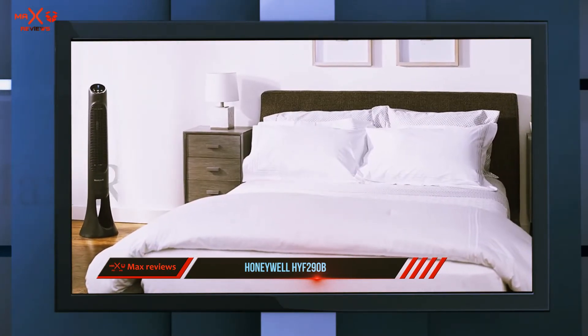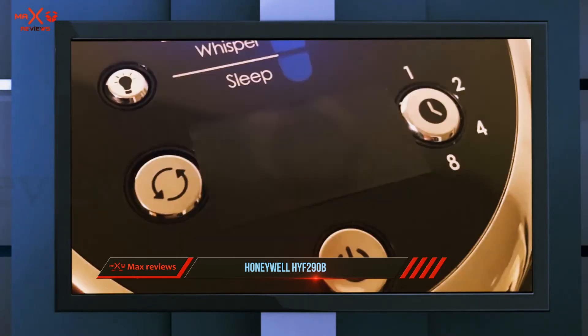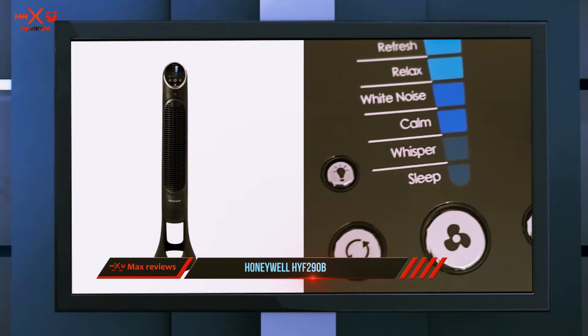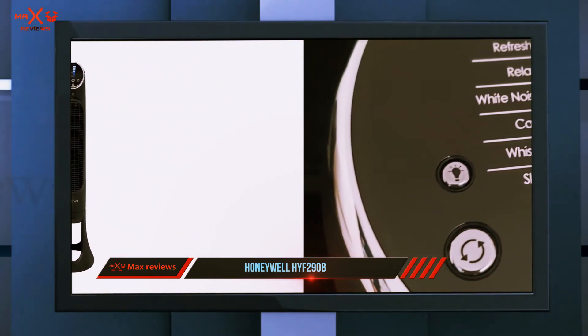The eight adjustable customizable speed settings range from sleep to power cool, so you can find the right balance. The control panel light dims automatically after 15 seconds, which means it won't disrupt your sleeping at night. The auto shutoff timer allows you to choose between one, two, four, and eight hours for the most flexibility.